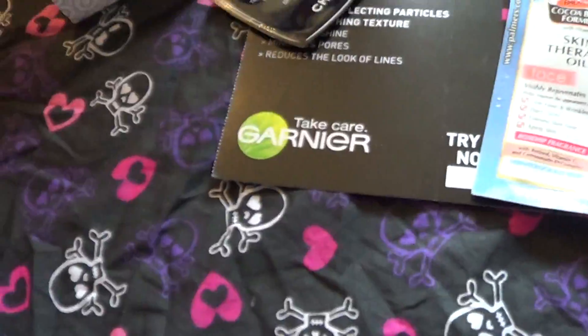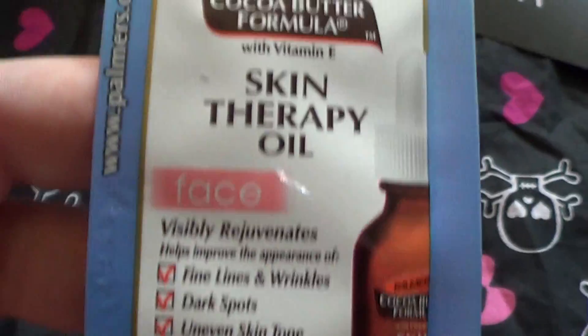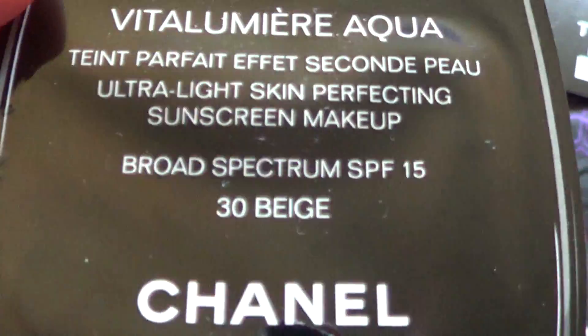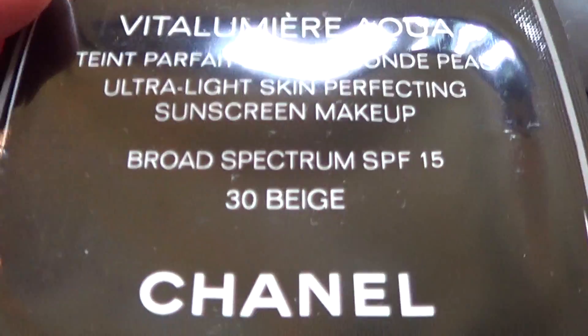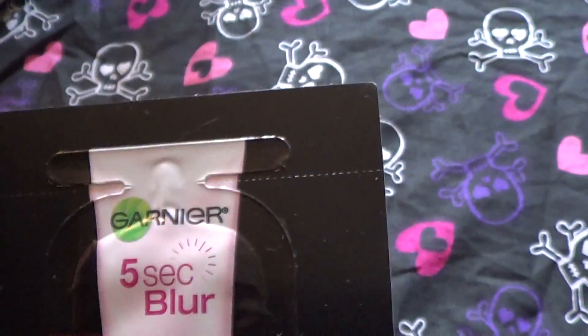I don't know if you guys subscribe to Allure, but every month I've been showing all the cool free samples you can get inside the magazine. This Palmer's Cocoa Butter Formula Skin Therapy Oil is pretty cool. And this Chanel Broad Spectrum SPF 30 Beige Sunscreen Makeup. And this Garnier 5 Second Blur — I'm having trouble talking today.